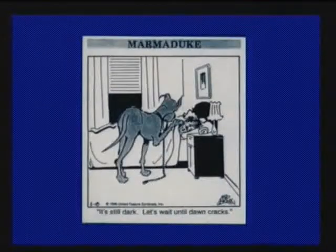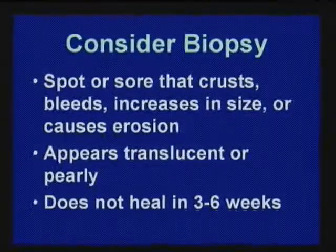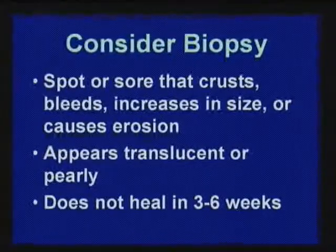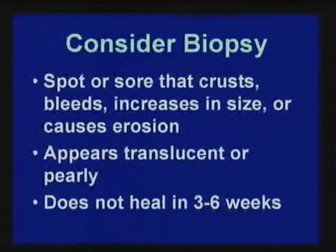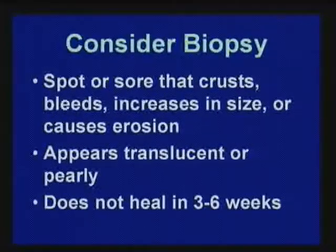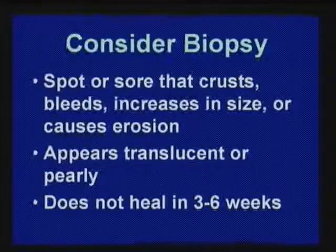Consider biopsy. If you have a spot that just isn't healing, show it to your family doctor — they can do a biopsy, and if concerned, they'll refer to a dermatologist, plastic surgeon, or ENT. Dermatologists, head and neck surgeons, ear/nose/throat doctors, and plastic surgeons all treat skin cancer. Family doctors may do some biopsies too. It's such a common cancer we need everybody's help.